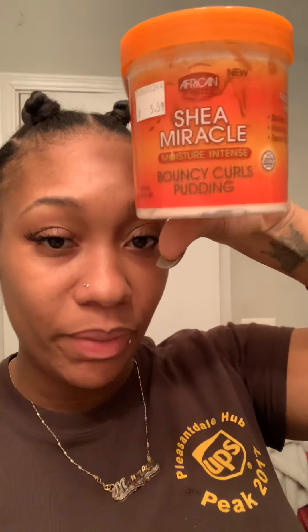Another product I tried is the African Pride Shea Miracle Moisture Intense Bouncy Curl Pudding. It smells super good, but it really doesn't hold the curls like this new product I found. Let me open it — it looks like this.